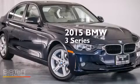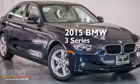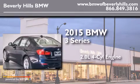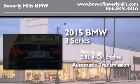This is a brand new 2015 BMW 3 Series. It features a 2.0-liter four-cylinder engine and an automatic transmission.